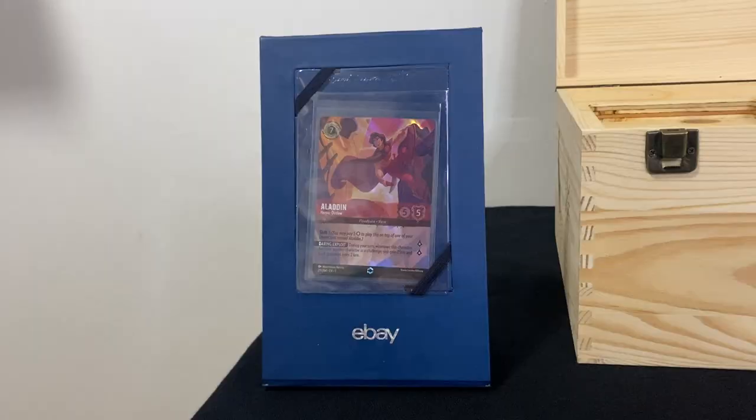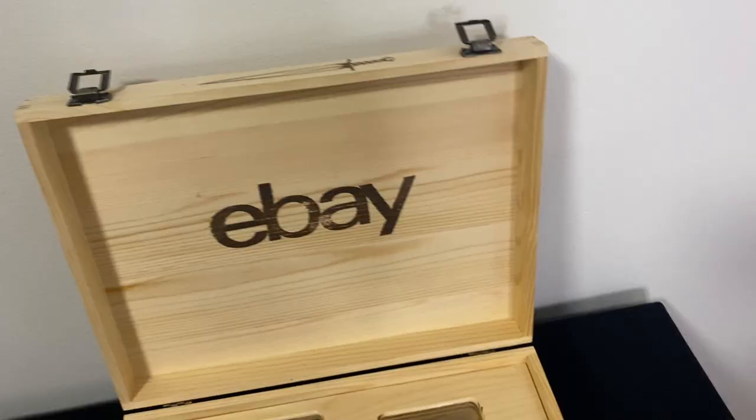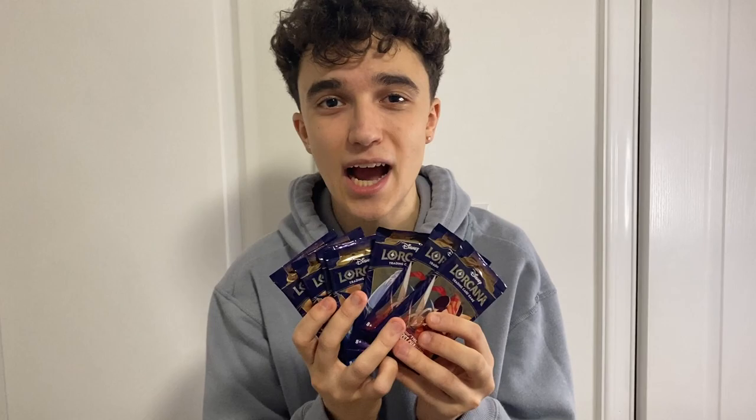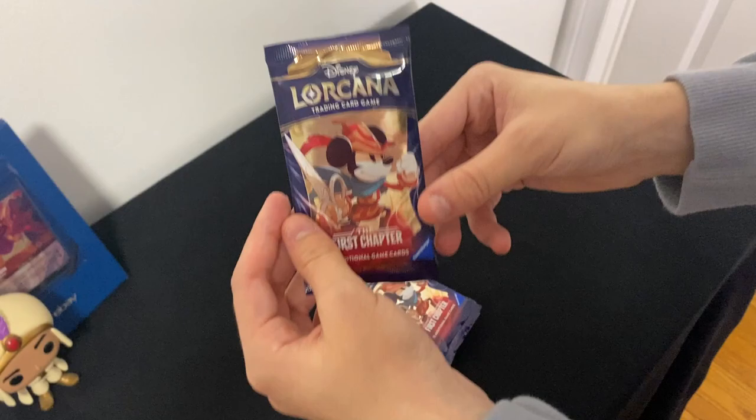Here's a better look at this enchanted card — look how cool this is, it's awesome! It even came with a nice little stand so I could put it on display. It looks even better when I have my Prince Aladdin Funko Pop right next to it. Today we're going to open up all seven of these packs and see if I can get an enchanted card inside. We've got these seven packs of Disney Lorcana First Chapter — let's head over to the table and open these up.